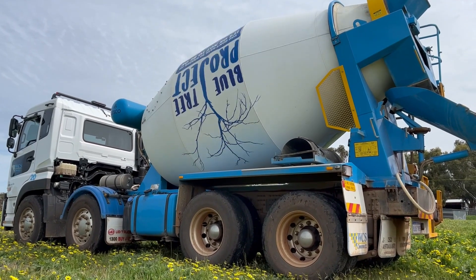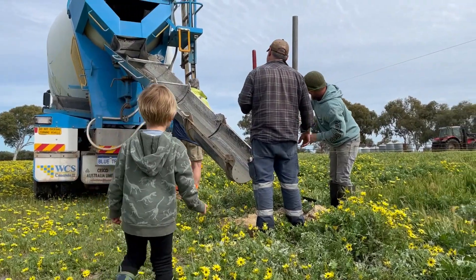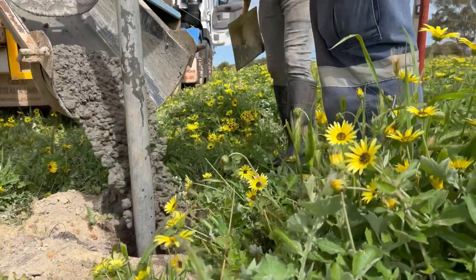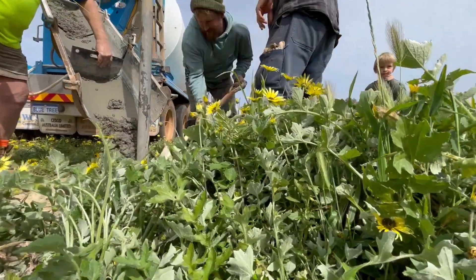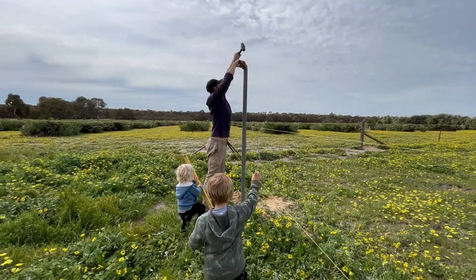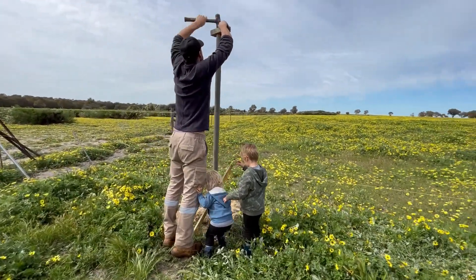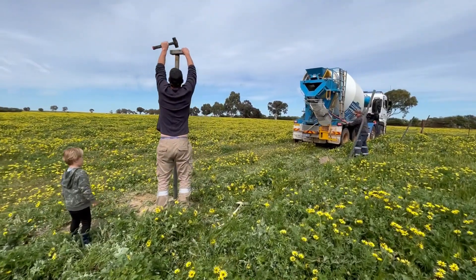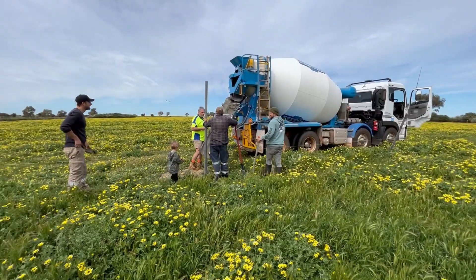That big rotating part on the back of the truck is called a concrete ball. It is constantly turning around and around to stop the concrete from setting inside. We pour concrete into the post holes. Uncle Dustin uses a levelling stick to check that all the posts are straight.